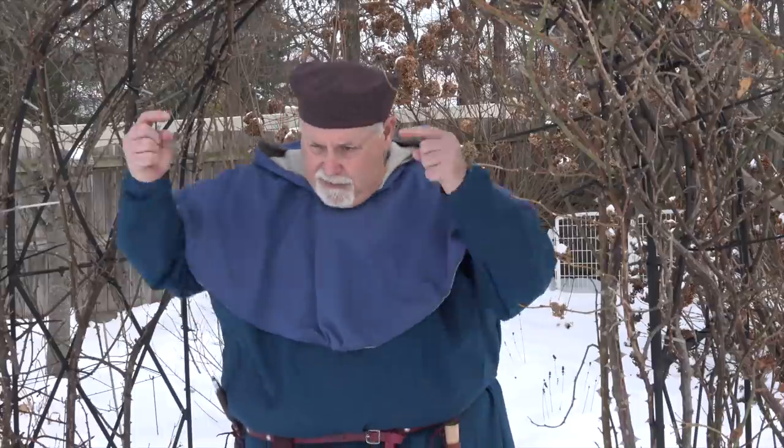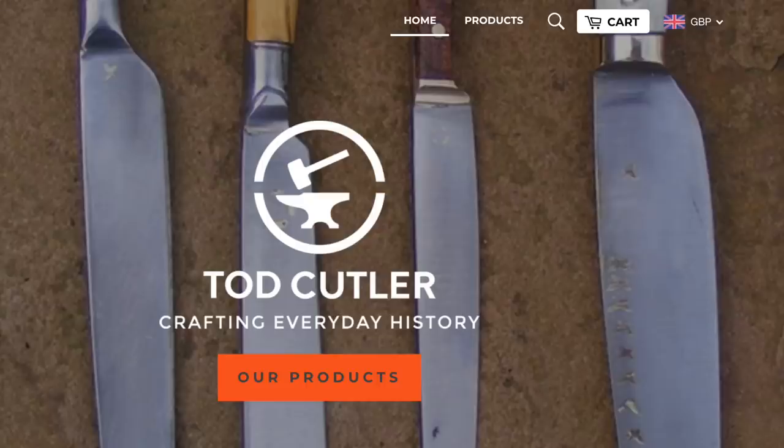Todd's Workshop is the website where his high-end stuff is, and we'll put that down below. His less expensive stuff is in another site called Todd Cutler, and that stuff is also beautiful, but it's much more affordable.